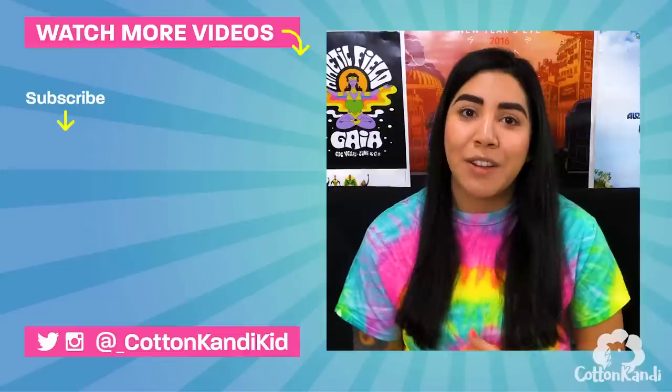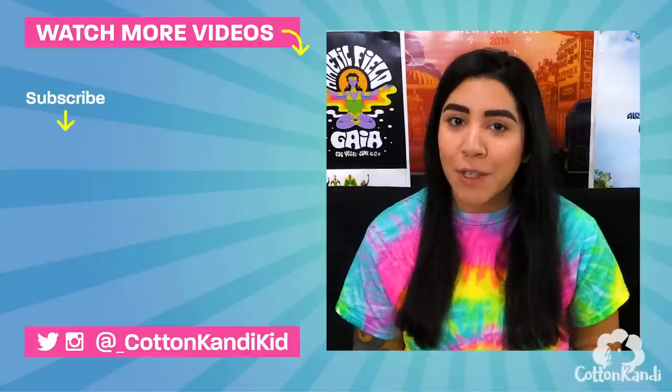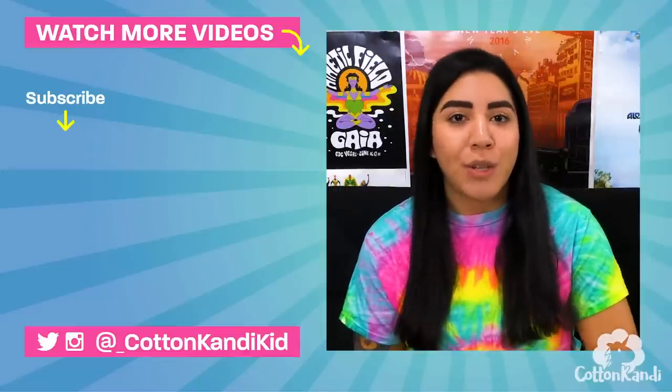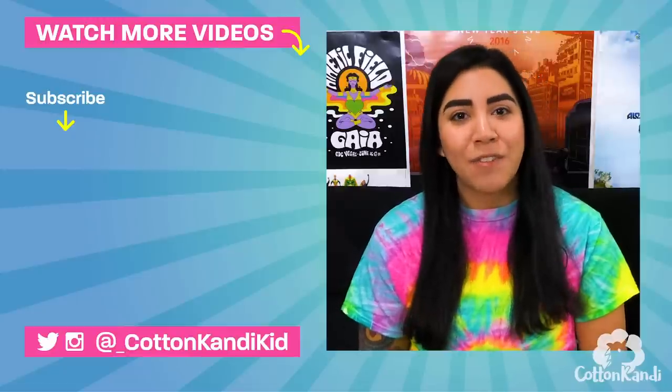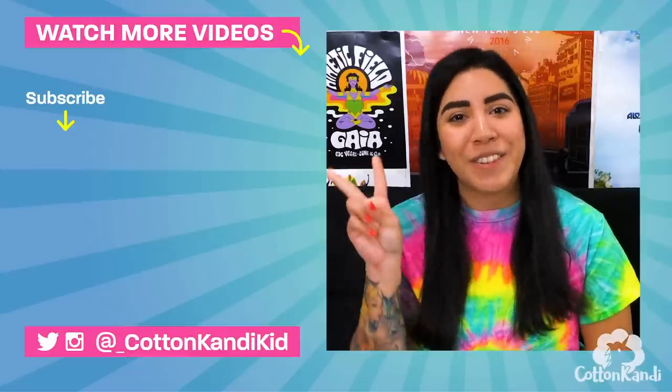My festival season for 2019 is crazy. The next festivals I'm vlogging are EDC Las Vegas, DEFCON 1 in the Netherlands, Electric Love in Austria, Heart Island in Croatia, Electric Zoo in New York, Life is Beautiful in Vegas, and Elrow at Red Rocks. So if you want an inside look at all these festivals all over the world, please subscribe to my channel so you don't miss out on any of my awesome videos. Thanks again for watching. Until next time, peace out Girl Scouts.